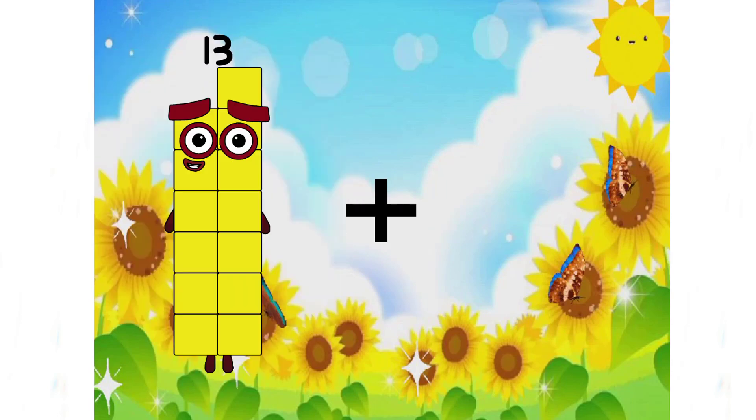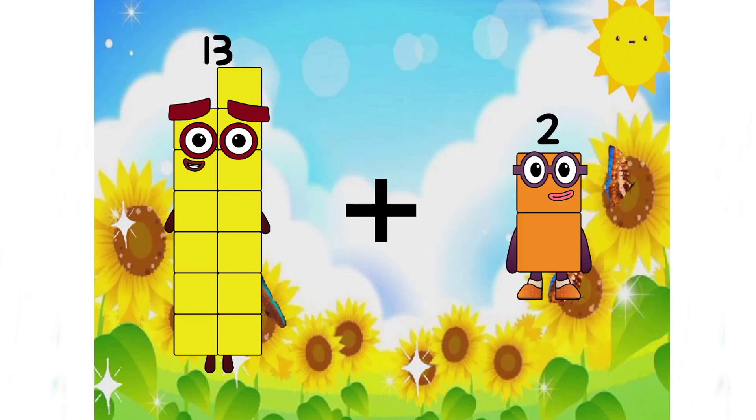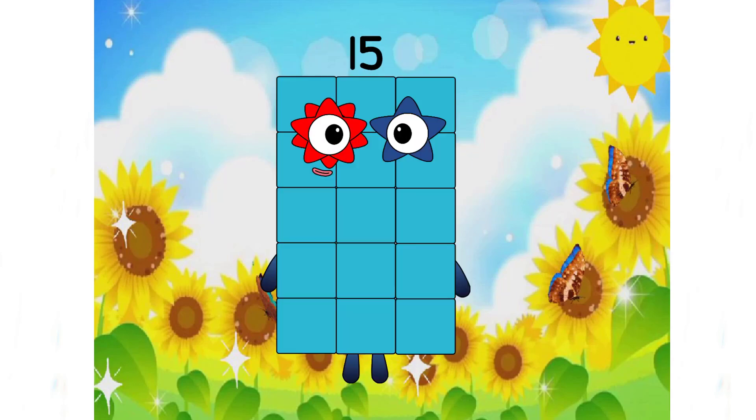13 plus 2 equals 15. That's right, class.